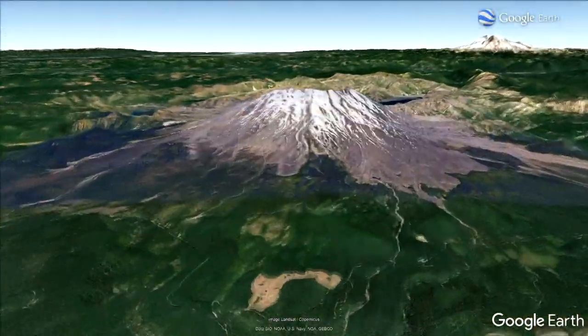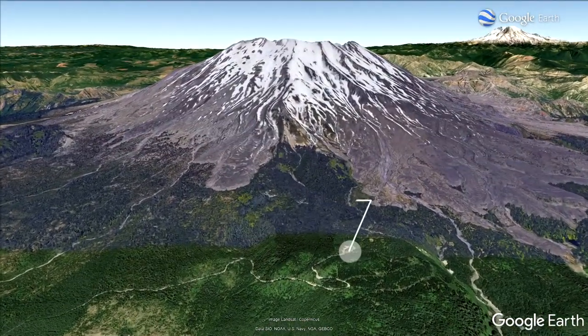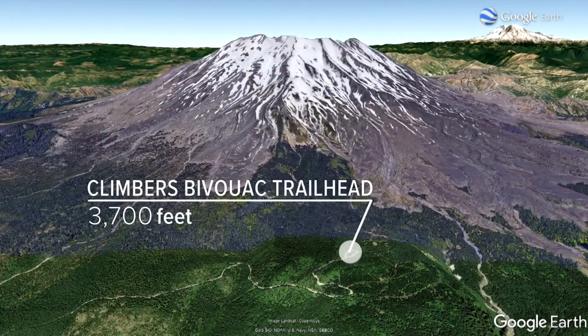We started out at Climbers Bivouac Trailhead, which is at 3,700 feet. I hope we're treated to some spectacular views — a little cloudy this morning but it's a pretty nice day so far. My photographer, John Goodwin, was with me.